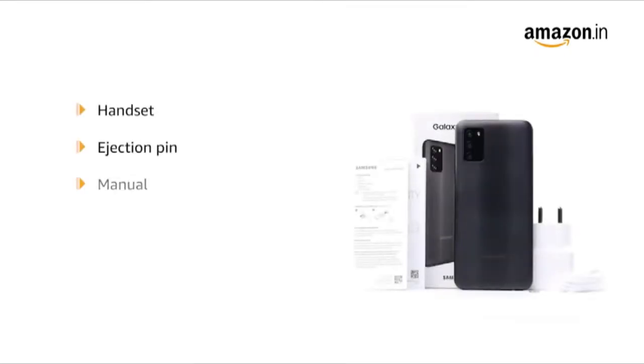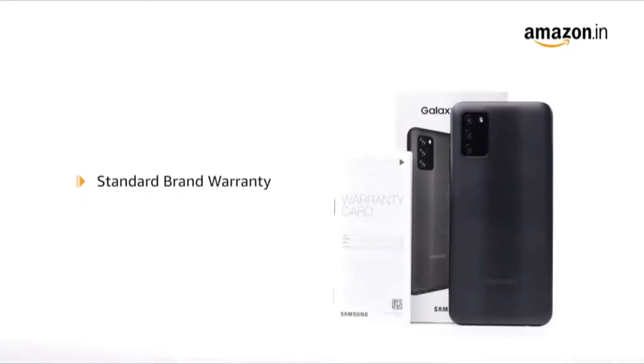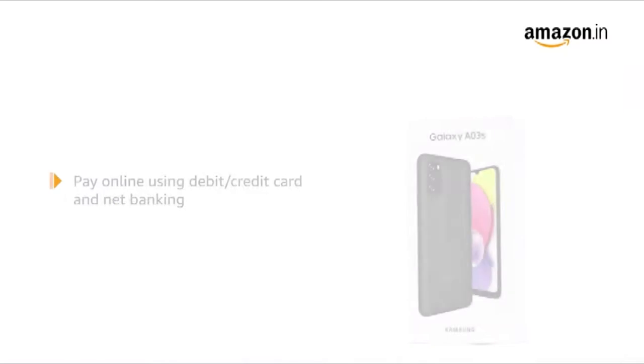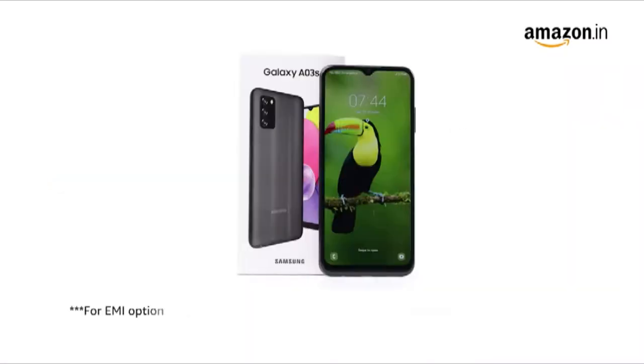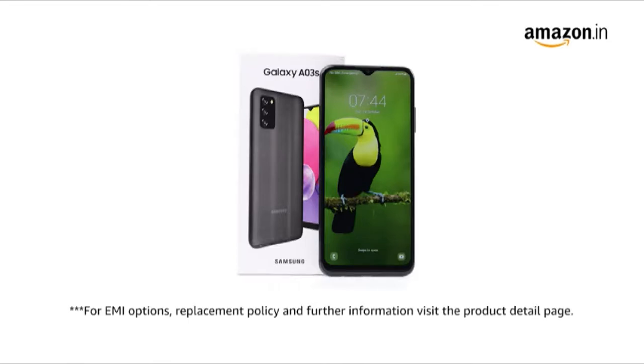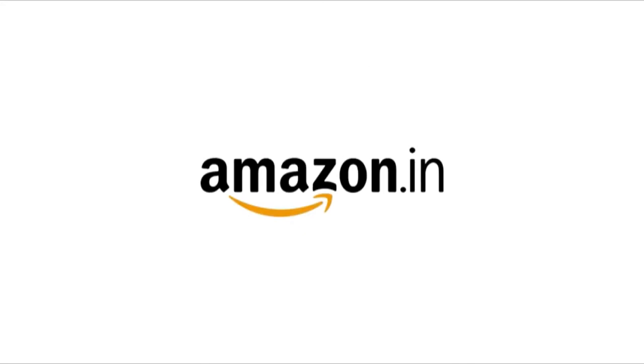The handset measures 0.9 x 7.6 x 16.4 cm and weighs 196 grams. The box includes a handset, ejection pin, manual, data cable, and tablet adapter. The product comes with standard brand warranty. Pay online using debit or credit card and net banking. For EMI options, replacement policies, and further information, visit the product detail page.